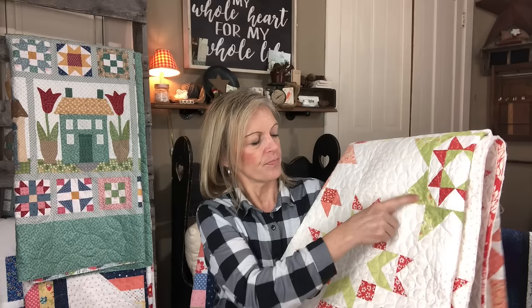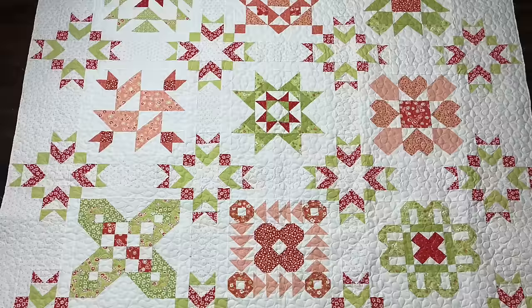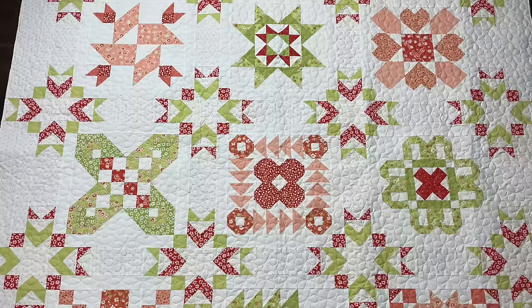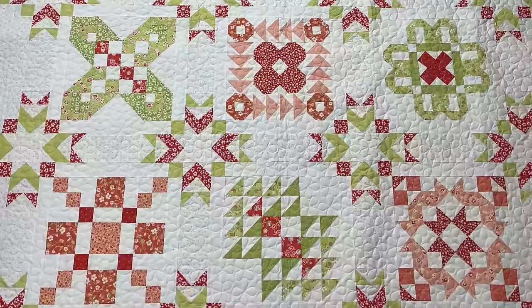The first quilt today comes from Ellen, and this is the 2021 Designer Mystery Quilt from Fat Quarter Shop. This is done in all Fig Tree fabrics — this is actually the Strawberry and Rhubarb line that Joanna had — and it is so, so pretty. You can see the strawberries on some of the prints in different colorways: you have the strawberries, the green, the red, and a peachy color. The strawberries and the flowers, the darker red, the lighter peachy color, and the lighter mint green. Strawberries and rhubarb — very, very pretty.